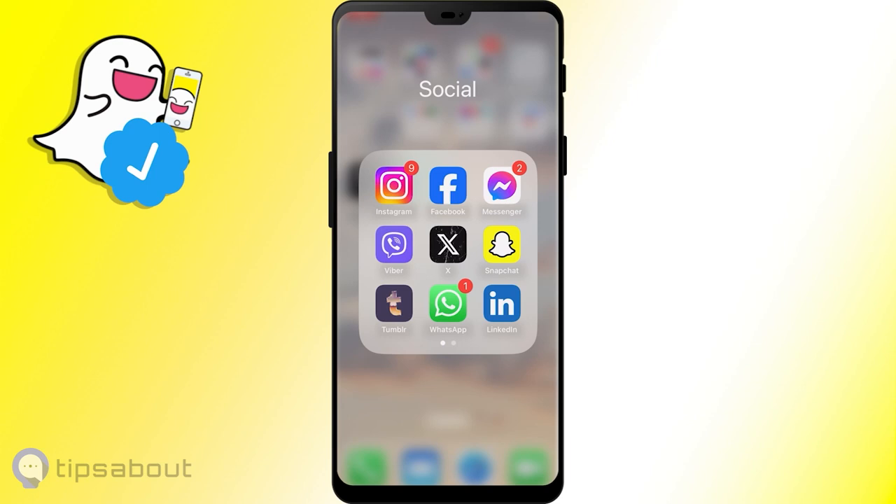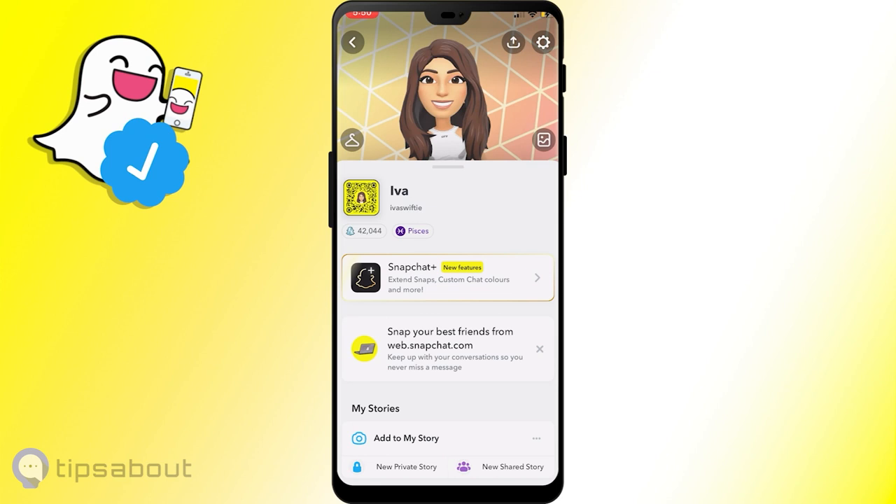First things first, make sure your birthday candle is blown out 18 times — make sure you're 18. Then set your story views and contacts to everyone. To set your stories to the public, open Snapchat, go to your profile and then tap on settings. Then scroll down to privacy control, click on view my story and then select everyone.